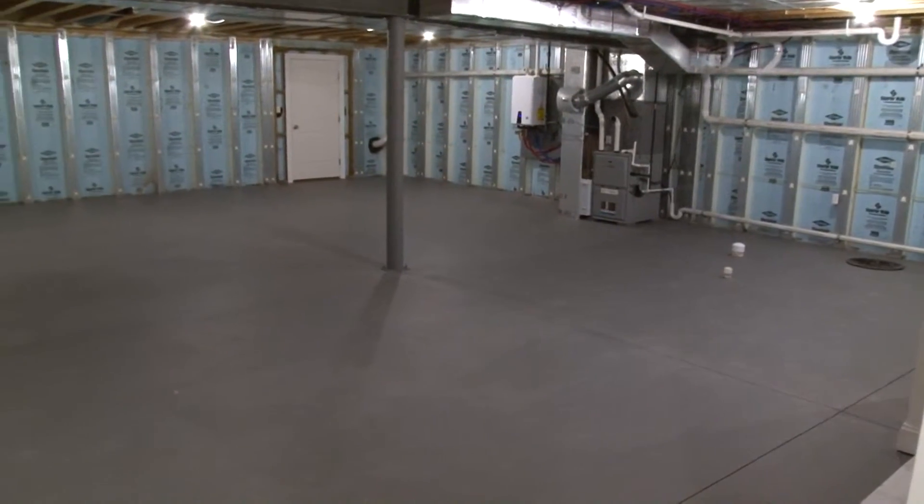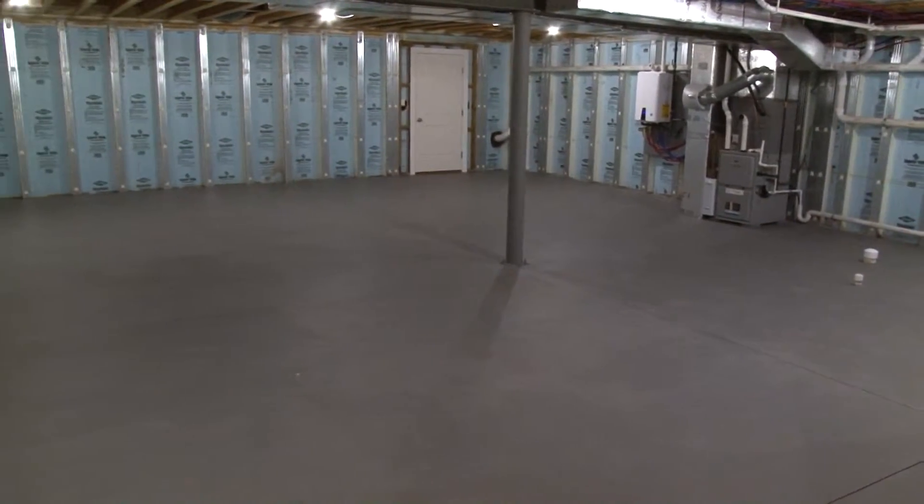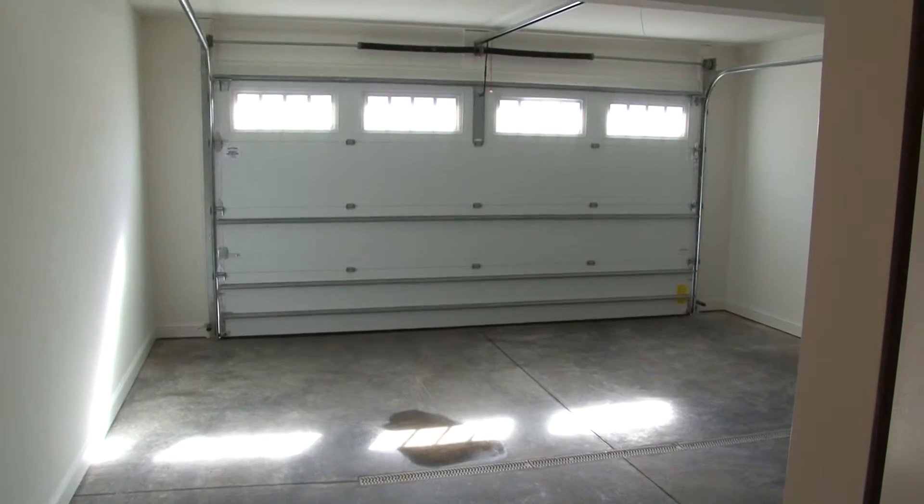The unfinished basement offers additional living space if you so desire. A large two-car garage is also included.